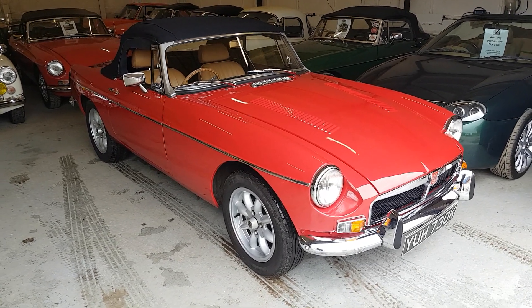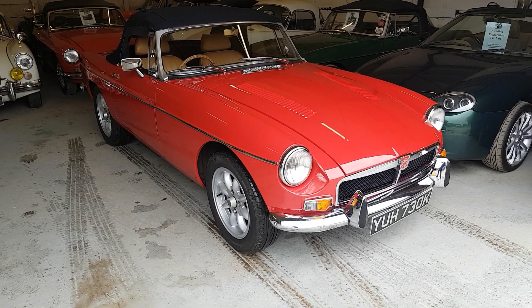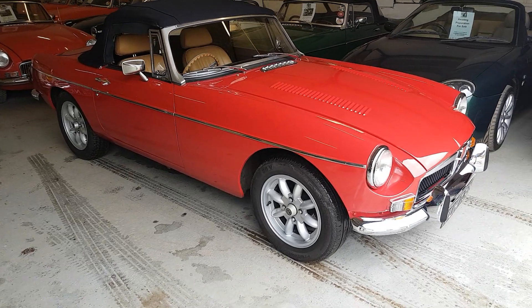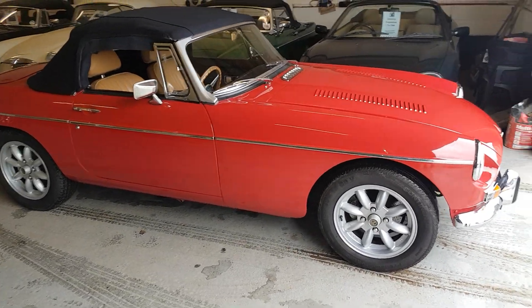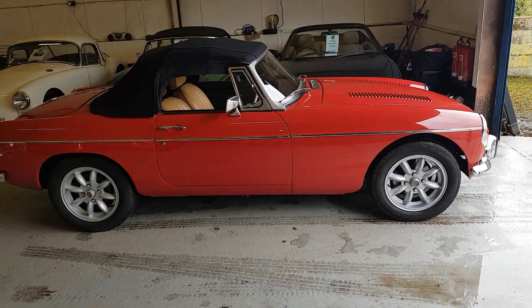Hello, this is David at Beach Hill Garage and you're looking at our 1972 MGB V8 Roadster. This is just a quick temporary video to give you a slightly better perspective of the car than still photos can.